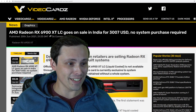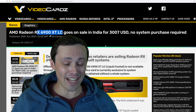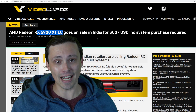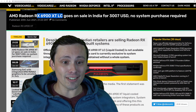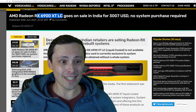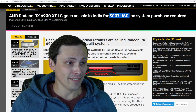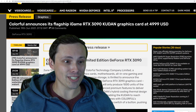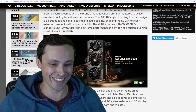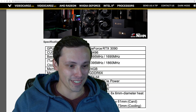Remember the 6900 XT liquid cooled version that's supposed to be only for system builders? I did a video where it was like plus $3,000 to add it to a system from MainGear. Well, in India you can buy one separately for $3,007. And if you think that's a bad deal, wait until you look at Colorful announcing its flagship RTX 3090 for five thousand US dollars. When will it end?